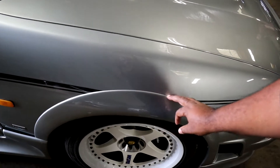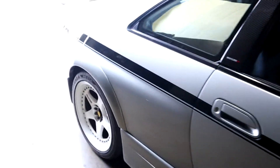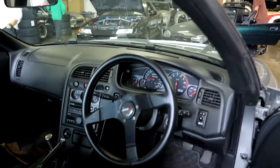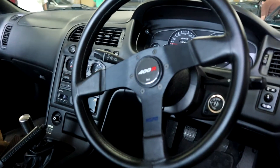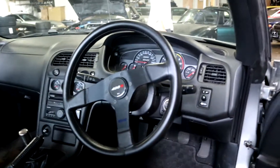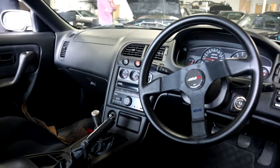The 400R has these awesome arches, as you can see — front and rear, rear on the back of these. 400R steering wheel. And as you can see, it's pretty much a regular GTR in the interior, minus the steering wheel, shifter knob and stuff like that.